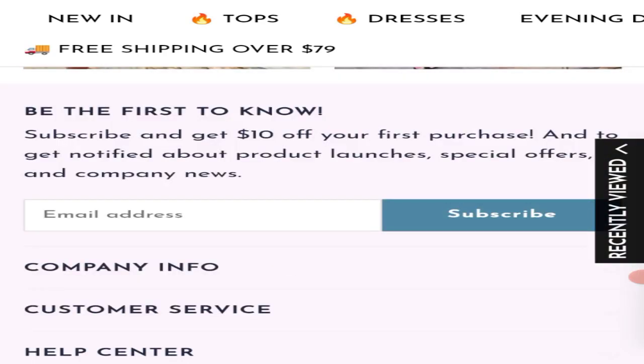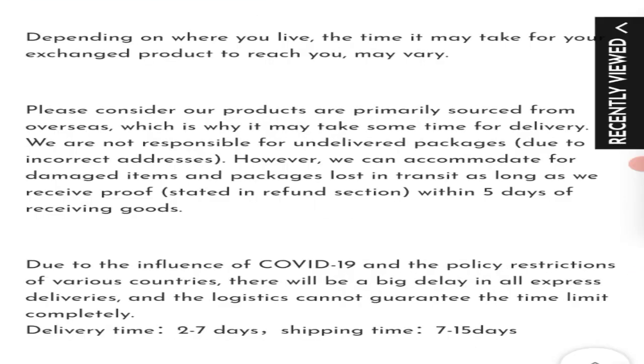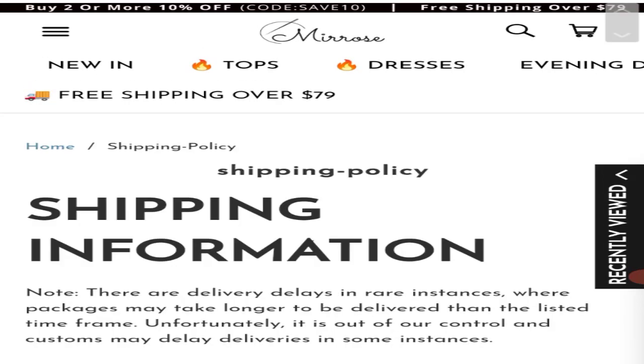Now talking about the shipping information, click here to the shipping policy page. As you can see they have given the delivery time 2-7 days and shipping time 7-15 days. So this is your shipping information.